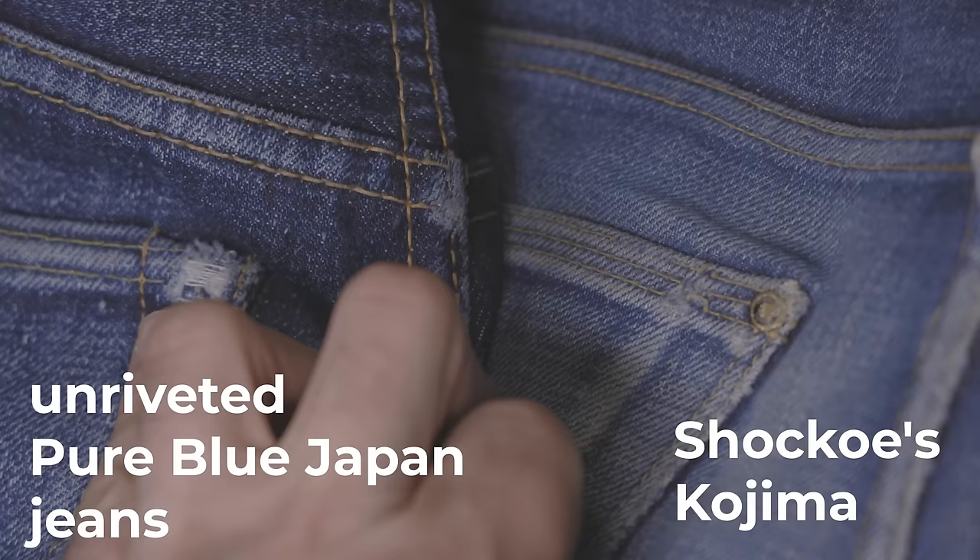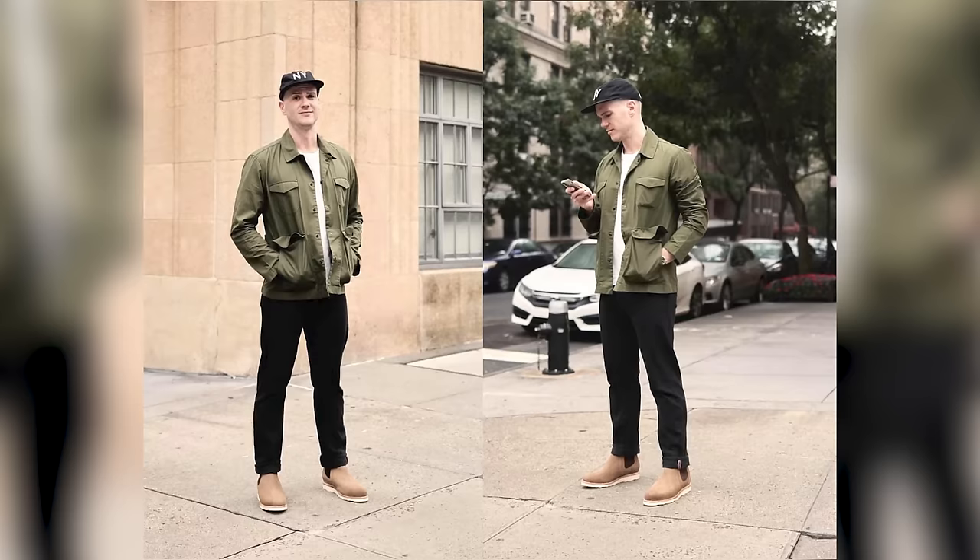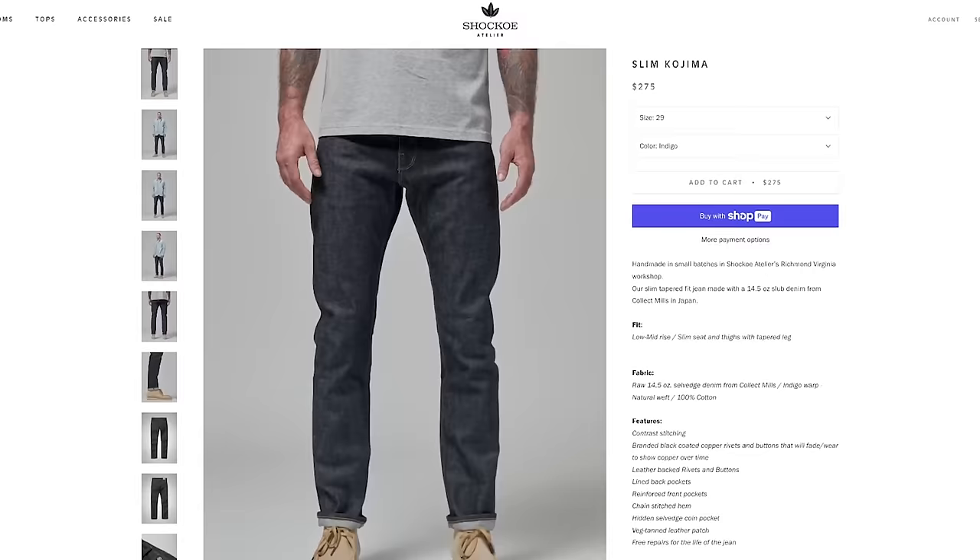They're made really solidly — the pockets are riveted and lined so they don't pull away, and the rivets are leather-backed to make the pants easier to repair. Because they do lifetime repairs for free, it makes business sense for them to build them really, really well. They've got a good range of simple denims that aren't too over the top, a good line of fits, and they do seasonal offerings as well, like linen selvage.